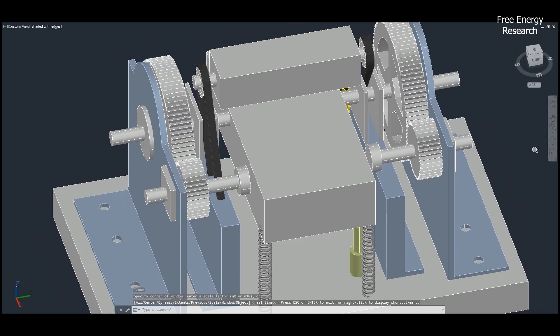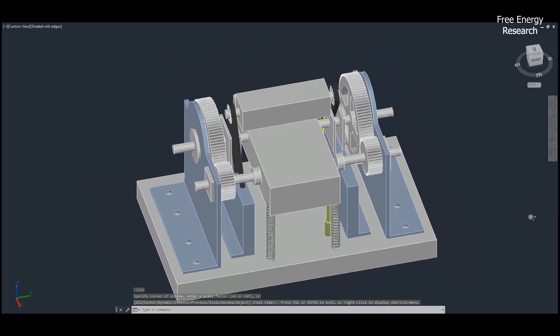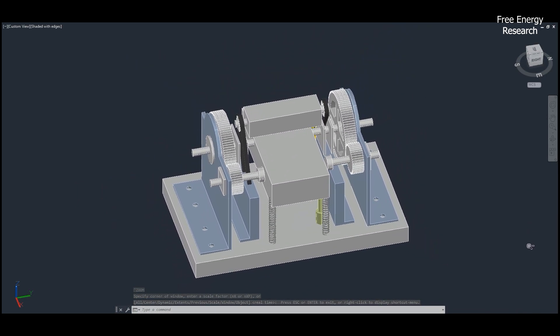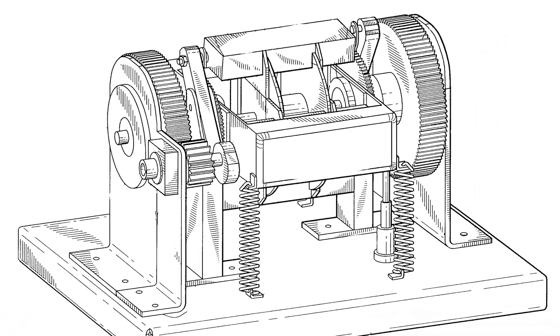In essence, this electromagnetic engine represents a step forward in harnessing electromagnetic forces for practical power generation, emphasizing efficiency, sustainability, and versatility in a range of potential uses.